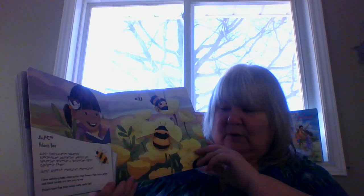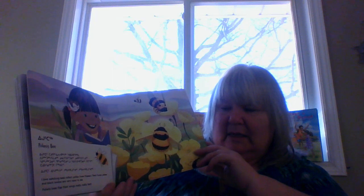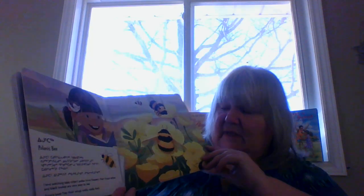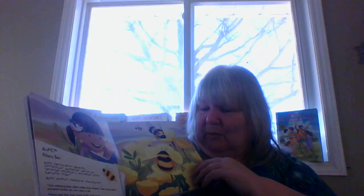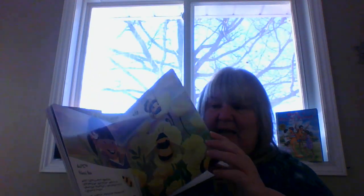I love watching bees collect pollen from flowers. Their fuzzy yellow and black bodies are very easy to see. Bees flap their wings really, really fast. Look at them. And we want bees because bees make honey.